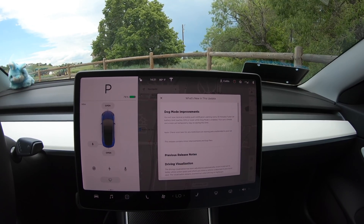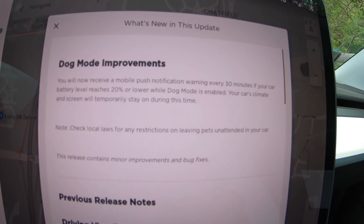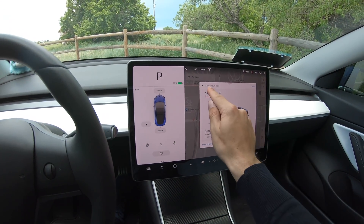I got the 2019.20.1 software update for my Tesla Model 3 a few days ago. The only release notes that came with it were dog mode improvements. However, I think this should have come with more, because I've noticed it's improved quite a few bugs around the vehicle. I wanted to go over what bugs this update has improved, as well as test it on Deer Creek Canyon to see if there's any improvement to Tesla Autopilot over 2019.16.2.